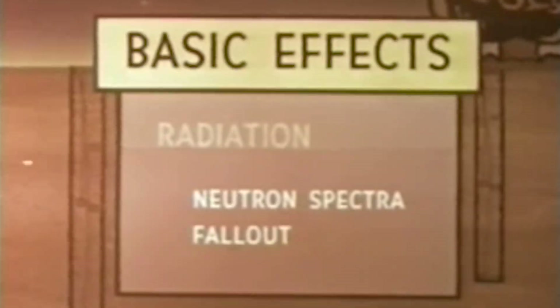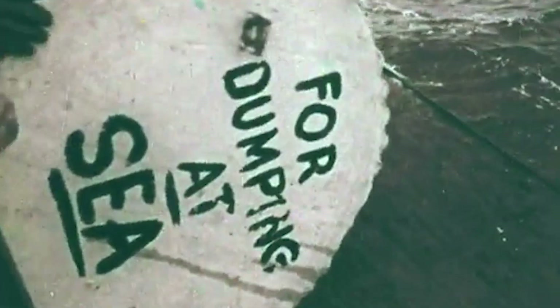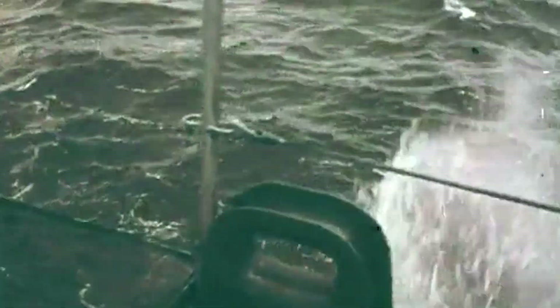As testing from Operation Hardtack 1 wrapped, the US Defense Nuclear Agency began an 8-year-long cleanup program to deal with the radioactive fallout. Unfortunately, the US Congress did not allocate the necessary funds for a full decontamination program that would have made the atoll habitable again, and the preferred option for disposing of nuclear waste — deep ocean dumping — was forbidden by treaties and regulations.